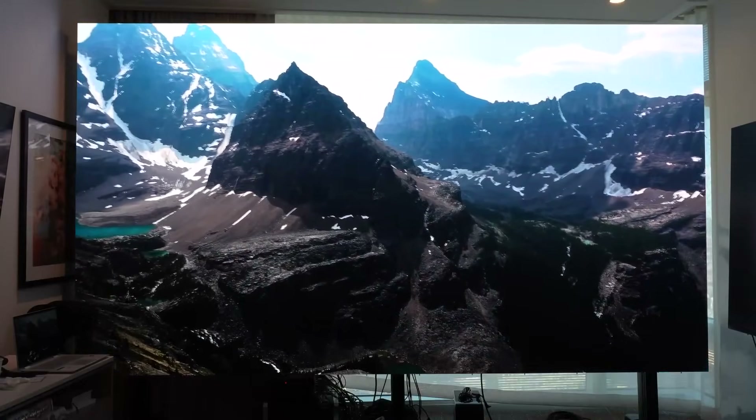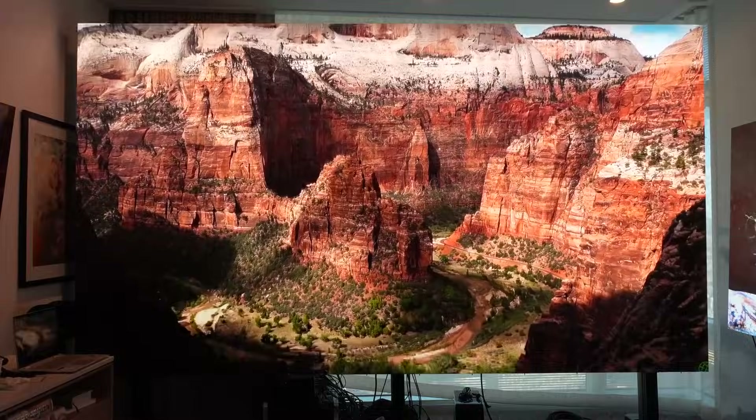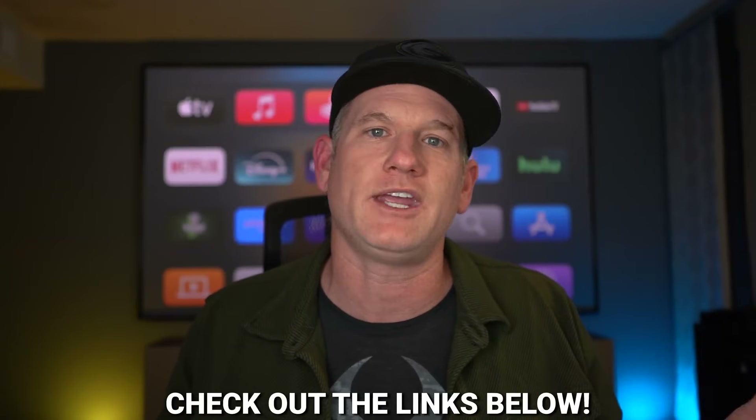It's a very exciting time, and I'm excited to get the 162 inch in my house, show you guys the setup, and do a full install video. I hope you enjoyed this video — check the links in the description below for more information on AWOL Vision micro LED. Make sure to smash the like button and subscribe to the channel so we can keep bringing you content like this.